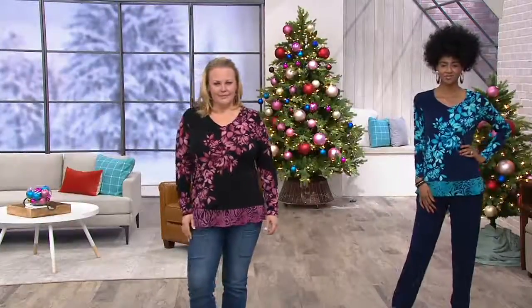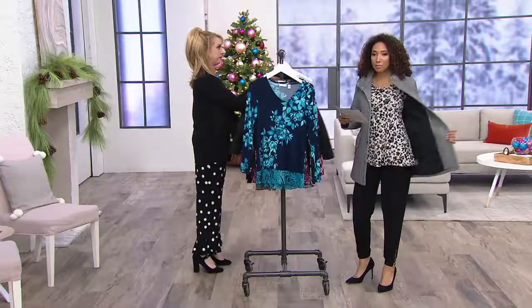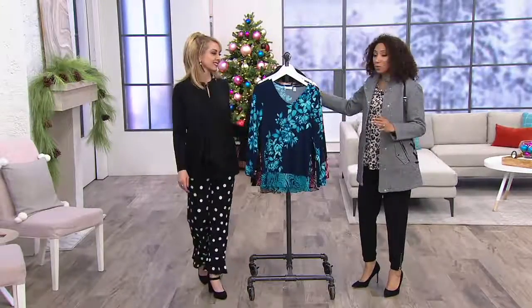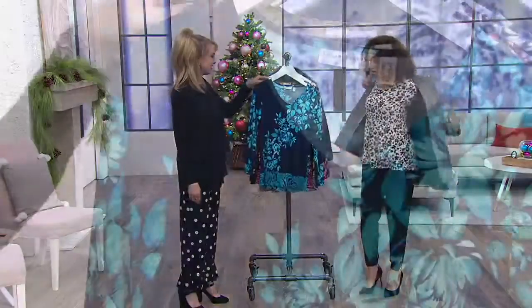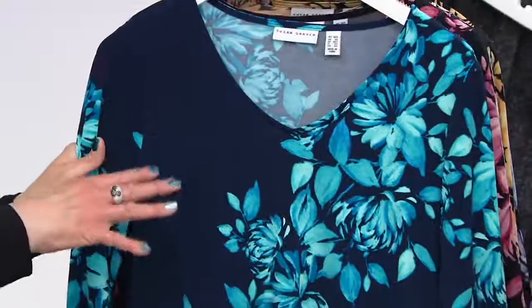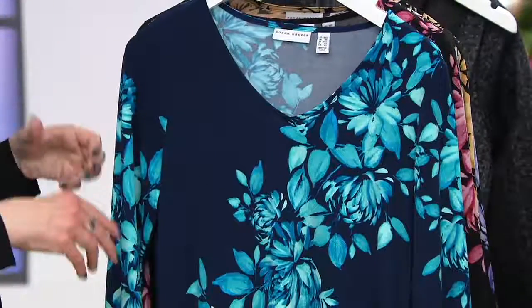Chiffon trim — Katya is also wearing this customer favorite. So we're mixing a little animal print with floral on five easy payments of $12.40. This is fun, isn't it? I love that it's already got the print mixed for you.